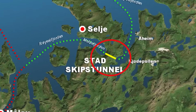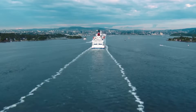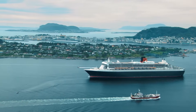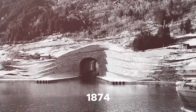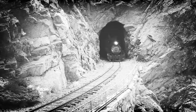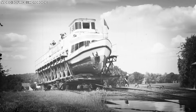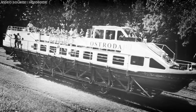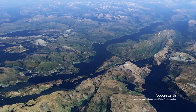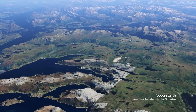The construction of the Stad Ship Tunnel is heralded as a long-awaited solution to a problem that has plagued sailors for over a millennium. In fact, the concept of such a tunnel dates back to 1874, nearly 150 years ago. This early proposal envisioned a railway tunnel traversing the peninsula, equipped with a system designed to lift boats onto carriages for transport across the landmass. Regrettably, these early proposals did not materialize.